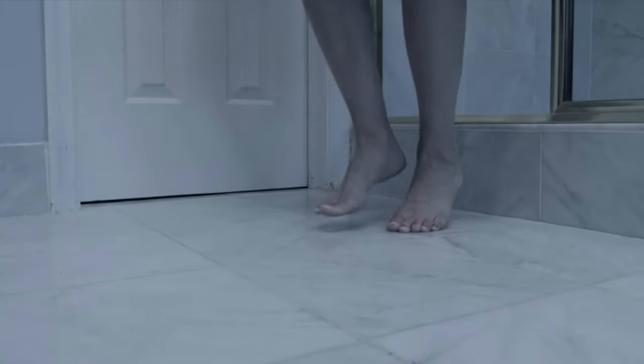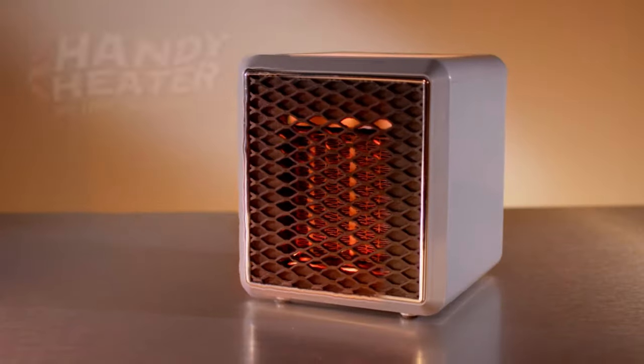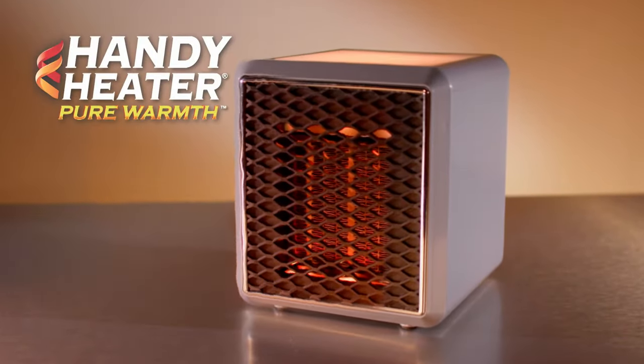When you're freezing cold, it's hard to sleep, difficult to work, and so chilling just to move around. But turning up the heat could mean a sky-high electricity bill. What you need is Handy Heater Pure Warmth from JML.